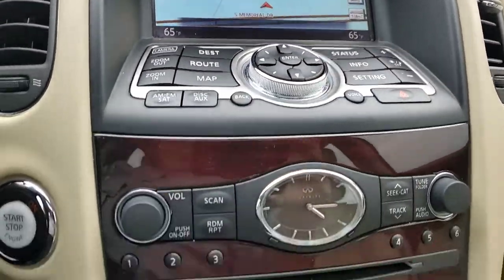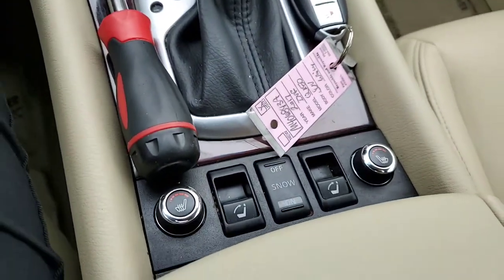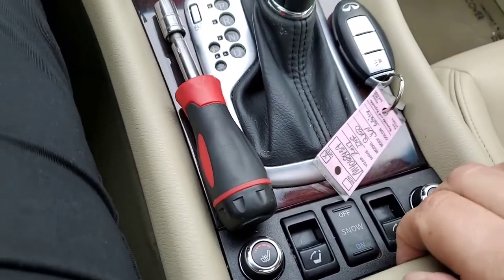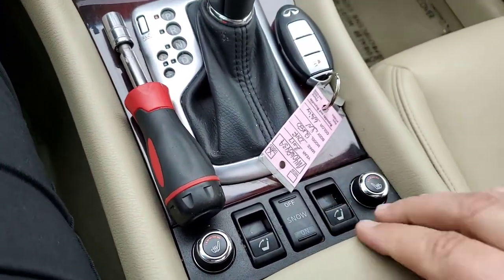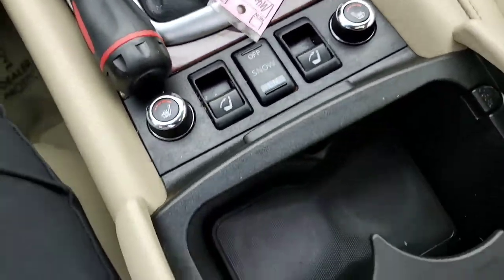Navigation. Stereo, climate control. On down to the heated seats and the power flip down. And then of course snow mode — on and off.